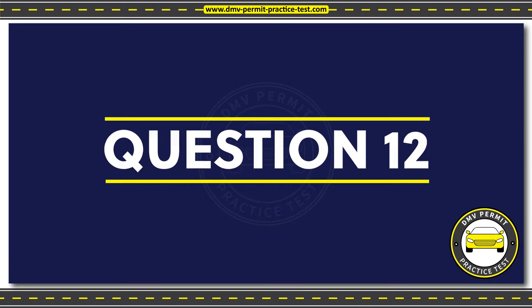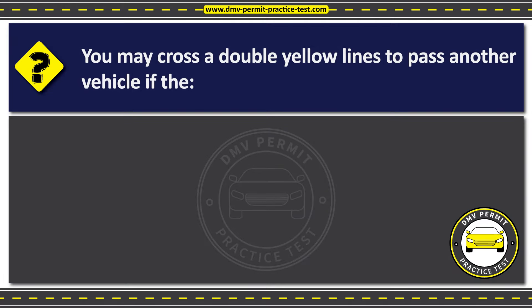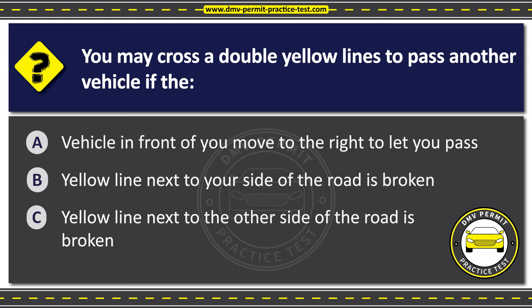Question 12. You may cross double yellow lines to pass another vehicle if: Option A: The vehicle in front of you moves to the right to let you pass. Option B: The yellow line next to your side of the road is broken. Option C: The yellow line next to the other side of the road is broken.